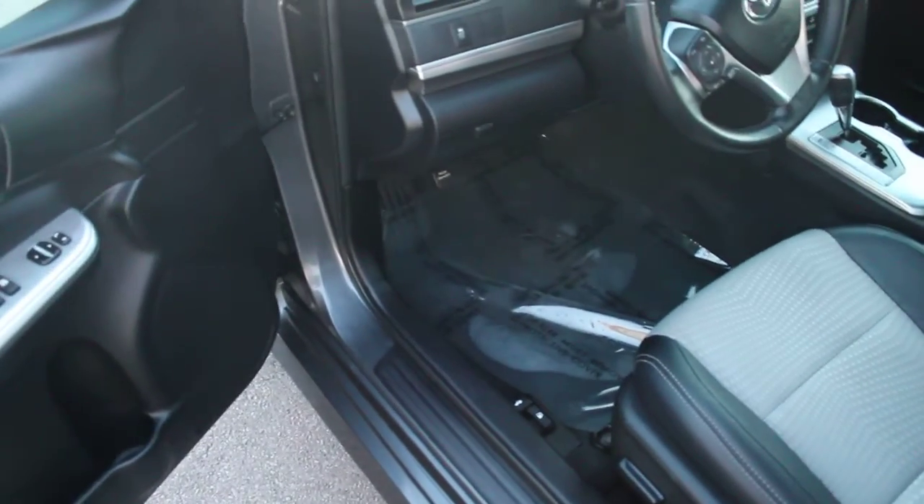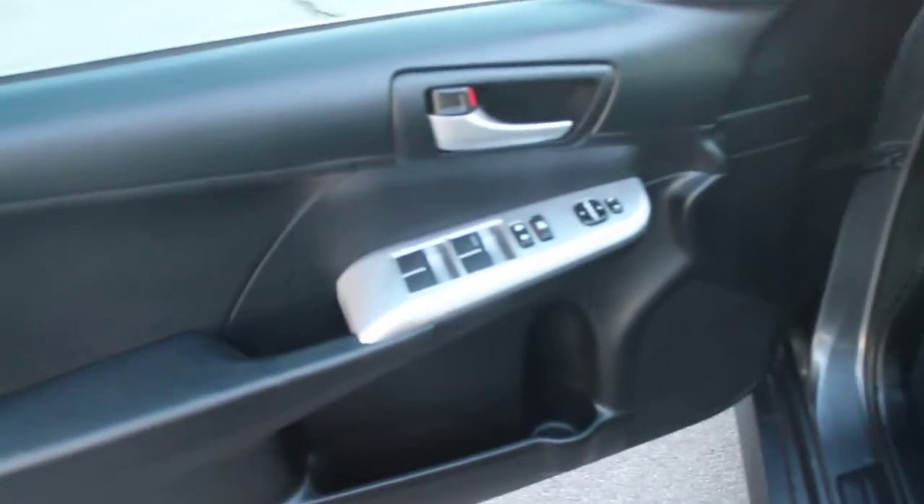There are lots of great features in this car, including power windows, power locks, and power seats. We've also got a nice combination of upholstery and leather.